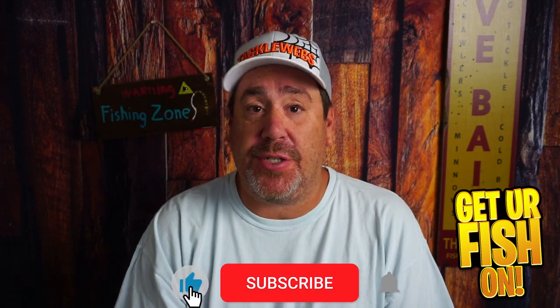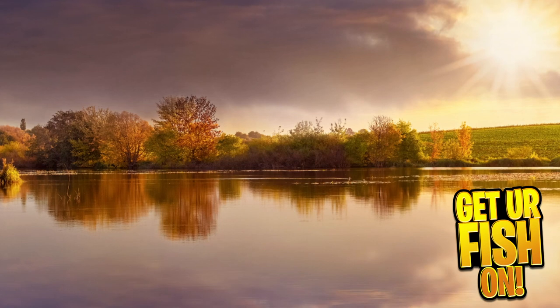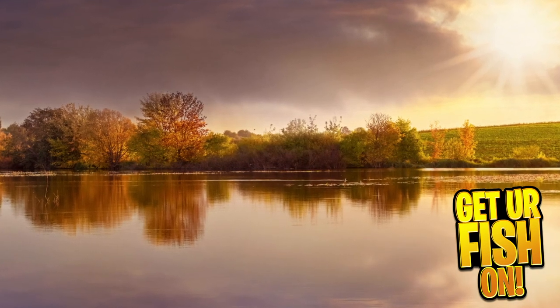What three baits should you use in the month of October? That's what we're going to talk about right now. Before we get into it, if you're new to the channel, please hit that like and subscribe button, comment below and tell me that you subbed. I'd like to say hello and welcome you to the team, but we need to talk about October because this is a time you just need to throw the whole kitchen sink at them.